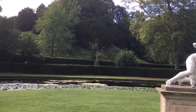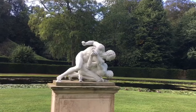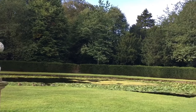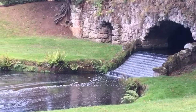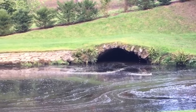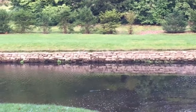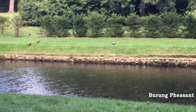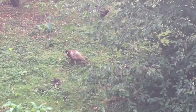Bayangkan guys kalian itu anggota bangsawan, terus lagi jalan-jalan santai di taman dan view-nya kayak gini, mantap banget. Ada jembatan di bawahnya, air mancur, keren banget guys. Tempat-tempat seperti ini akhirnya sering dijadikan tempat syuting untuk film ya guys.